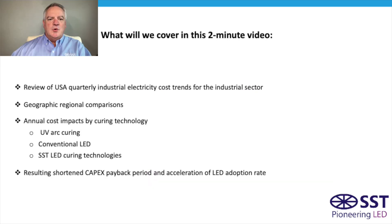First, we'll take a look at the quarterly trends of those electricity rates and see the huge spike over the last couple of quarters that I mentioned. We'll take a look then by geography to see what might be more relevant for where you might be located. And then we'll look at a specific Flexo press example comparing traditional UV arc to conventional LED to SST LED curing technologies. And lastly, see what the financial impacts are and how it's shortening the payback period for investing in LED from the other technologies.